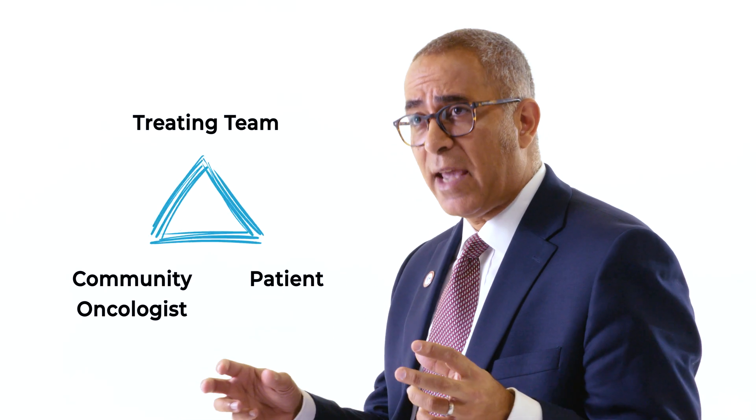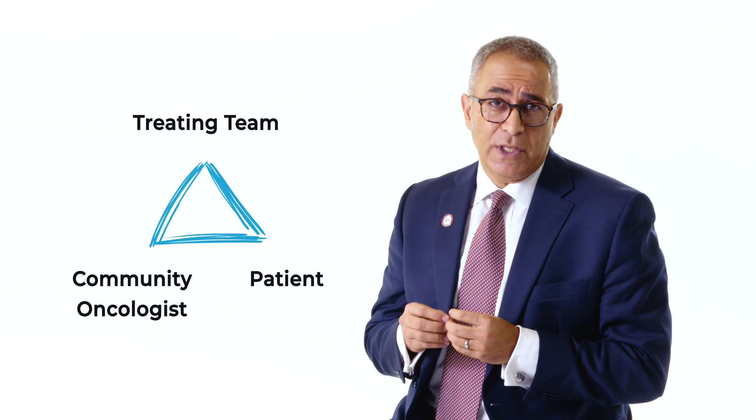Bispecific antibodies have truly changed the way we treat relapsed and refractory multiple myeloma. But the unique way they're given makes it a bit of a challenge, and there's a need to coordinate care as a patient is treated with these new drugs.